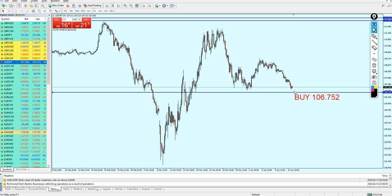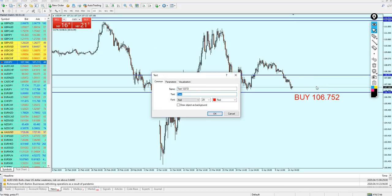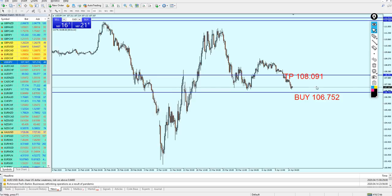We can expect the pair to continue rising all the way. Just to be safe, I'm going to select this resistance level here as the take profit, with almost 132 pips of profit. The take profit level is on 108.091. Hopefully that will be accurate and we'll make some good profit.